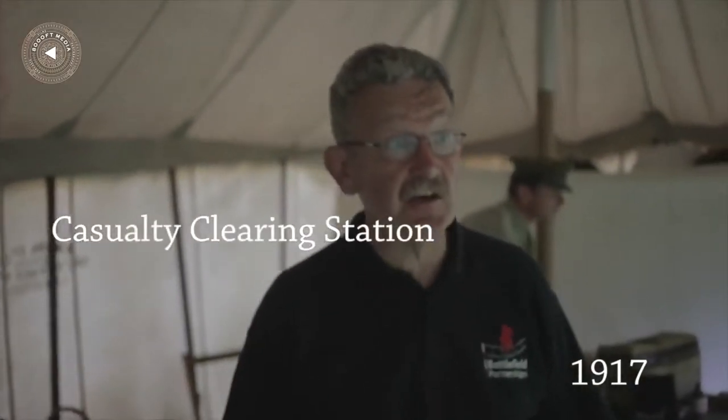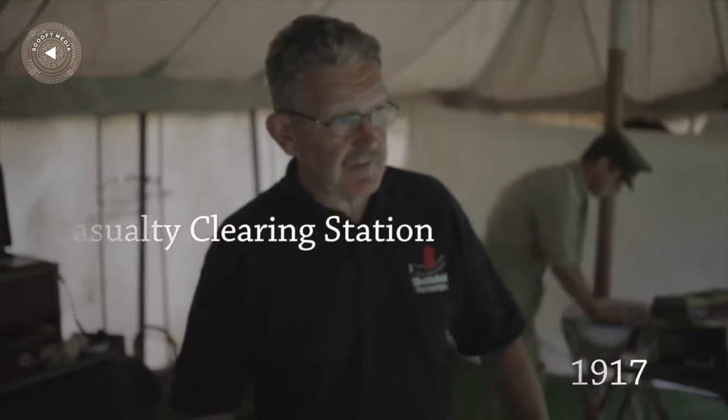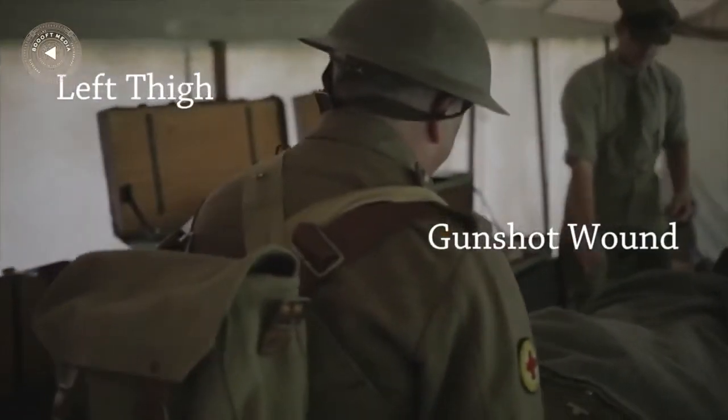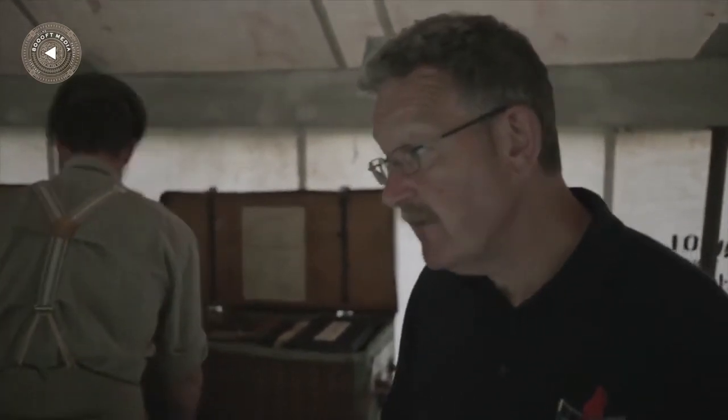I'm standing in the receiving area of a casualty clearing station, and in fact there's a patient being brought in now. He's just come off the ambulance from the front line. The casualty has been brought into the receiving tent just to see what's wrong with him. The doctor will be able to have a look at him and then assess what needs to be done next.